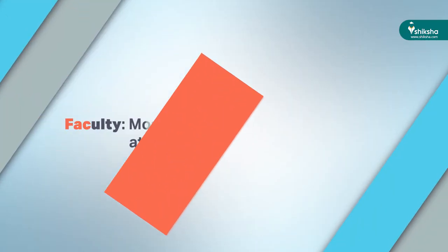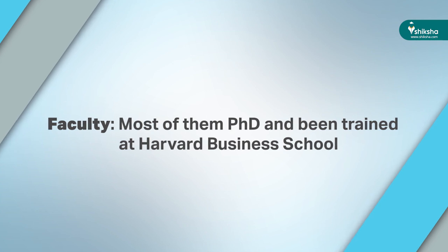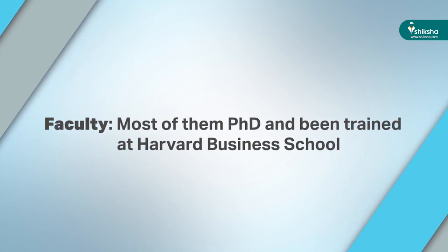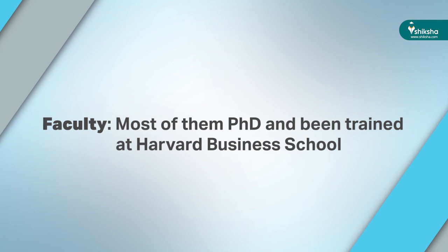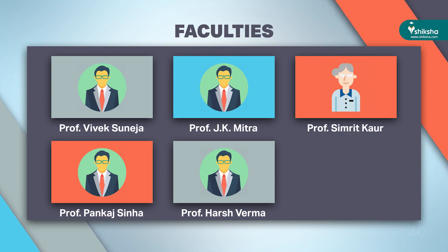Faculty is yet another integral part of the college. At FMS, the faculty is a blend of young and senior professionals, and most of them are PhD holders. More than 90% of faculty members have been trained at Harvard Business School. The college boasts a permanent full-time faculty strength with zero attrition rate. Some well-renowned faculty include Prof. Vivek Sanuja, Prof. J.K. Mitra, Prof. Smita Kaur, Prof. Pankaj Sinha, and Prof. Harsh Verma, among others.